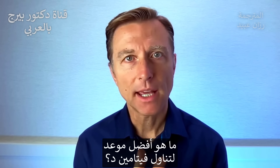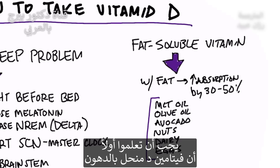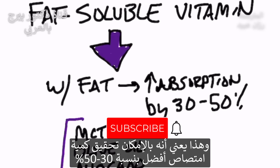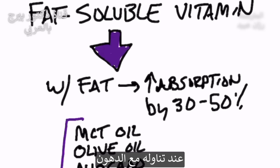So the question is, when is the best time to take vitamin D? What you have to realize is that vitamin D is a fat-soluble vitamin. What does that mean? It means that you're going to have better absorption — like between 30% and 50% better absorption — if you take it with fat.